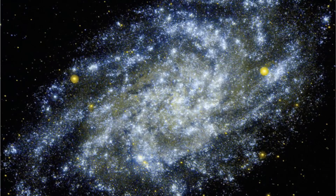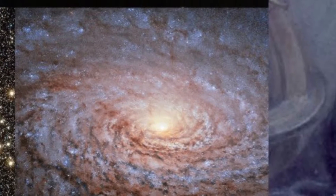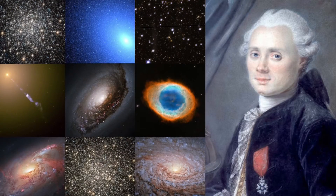M33 is not a nebula within our own galaxy. In August 1764, Charles Messier was the first to catalog M33. Here we have a picture of him and a few of the galaxies that he helped catalog.